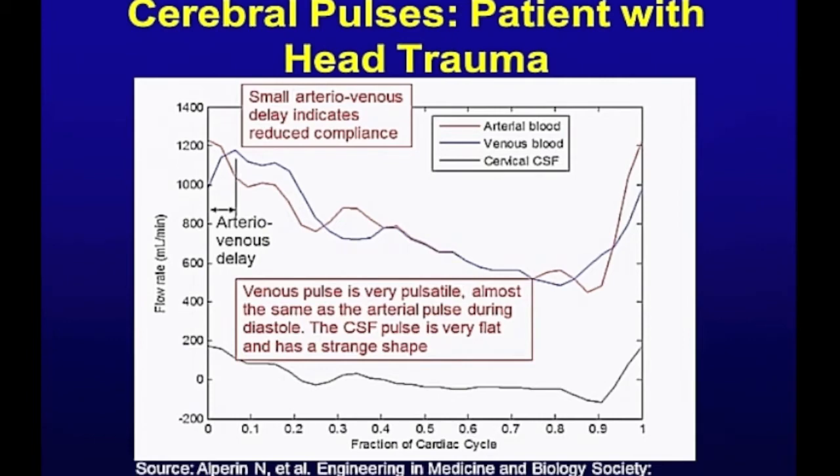I did manage to find one set of data here with the arterial, venous, and cerebrospinal fluid through the foramen magnum. It was published by Alperun in a small paper describing a patient with head trauma. I know nothing else about this patient — it's not described. He did some analysis and said there's something different going on, but he could not explain it. My analysis, I think, can explain some of the things that are going on here.